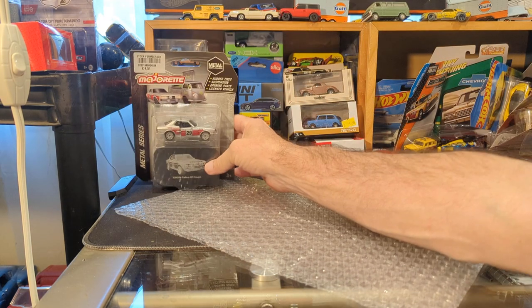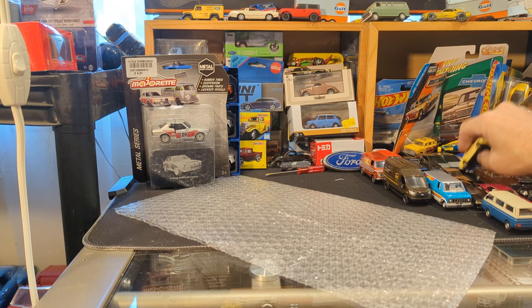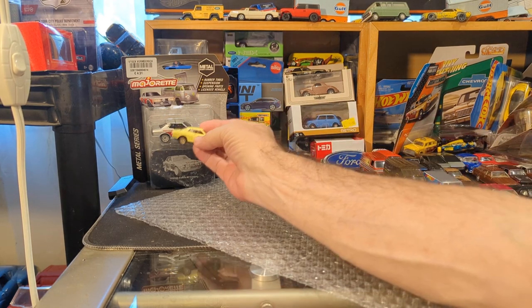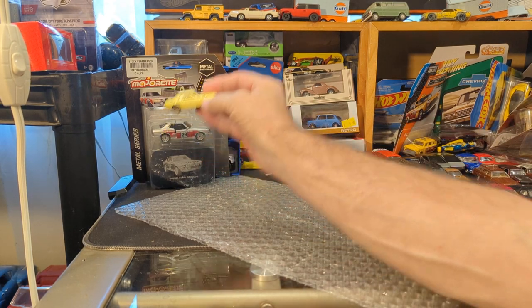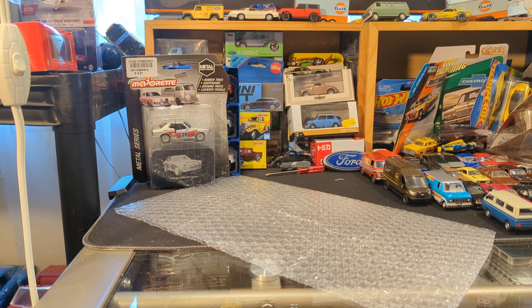I love the wheels. The Majorettes are a little big for scale — I think they're 1:55 or so, and this is a 1:64 — but they're so nice. And I have a burgeoning Majorette collection here, obviously.